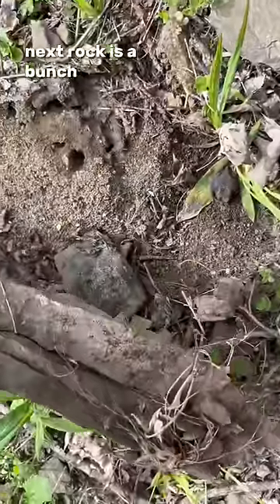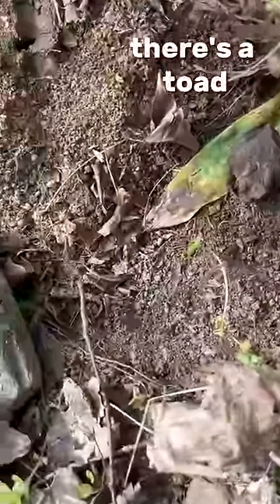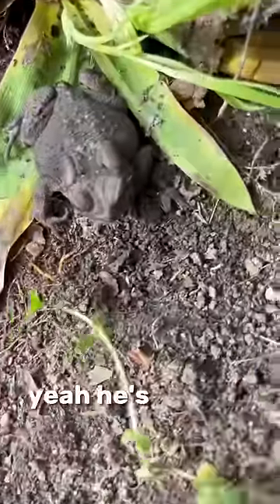Next rock, there's a bunch of ants. Oh wait a minute — there's a toad. Make sure he's alive. Yeah, he's alive.